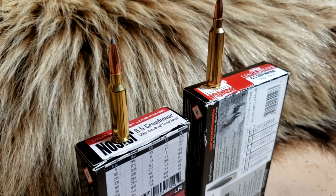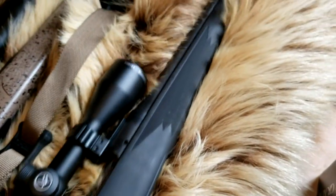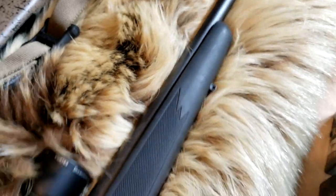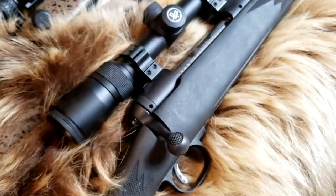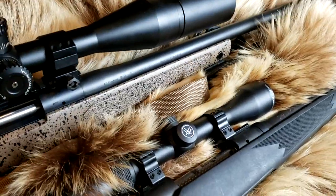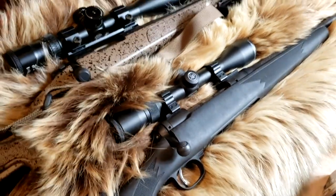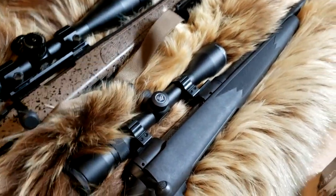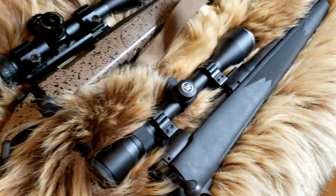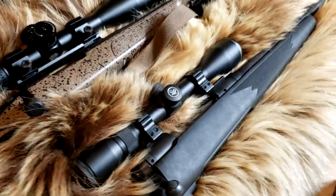So we have the 6.5 Creedmoor and its daddy, the 6.5 by 284 Norma — a 24 inch barrel Savage 111 and a 24 inch barrel Bergara HMR for the 6.5 Creedmoor. Obviously we're not doing an accuracy test or a long range test with the scope I have on here. We are going to do a short range penetration test, ballistics chart, and chronograph — you guys know the deal.